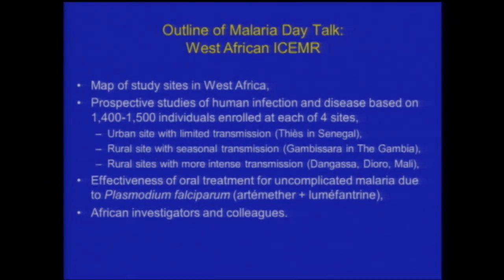At each of the four field sites, there have been prospective studies looking at smear positivity, at disease, and at mosquito characteristics like numbers of mosquitoes and infection. Those cohorts have each had about 1,500 people enrolled in them, so there are a substantial number of people who have been followed.